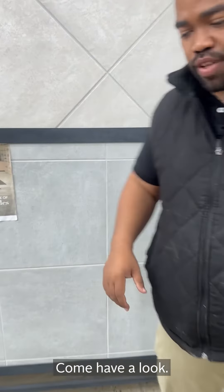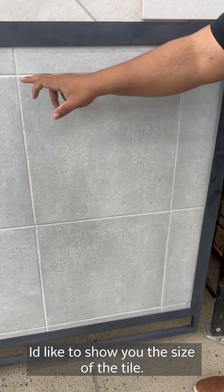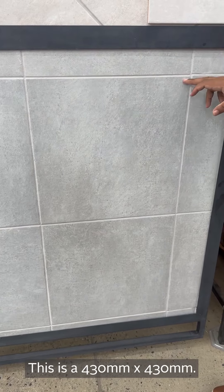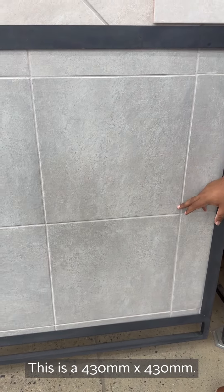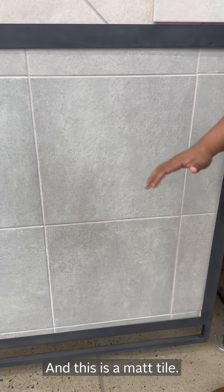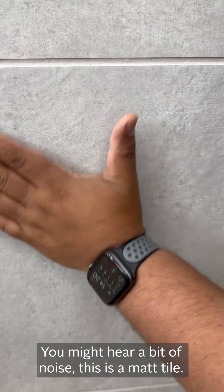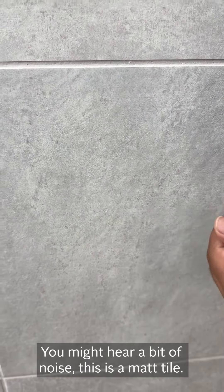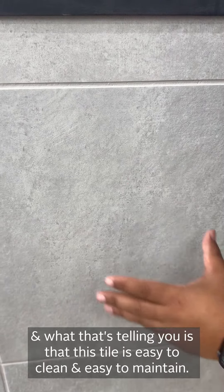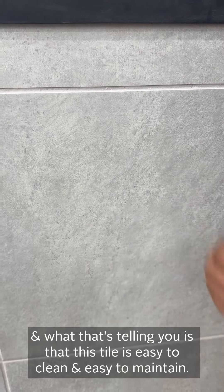Come have a look at a little bit more of the tile. I'm giving you some space just to indicate the size — this is a 430 by 430 tile. It's a matte tile, and what that noise is telling you is that the tile is easy to clean and easy to maintain.